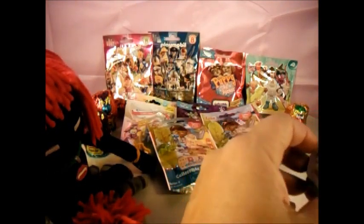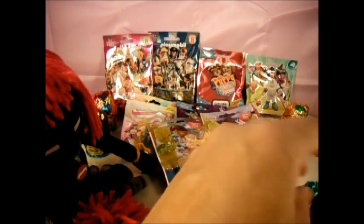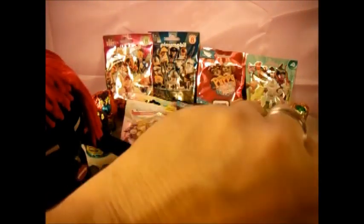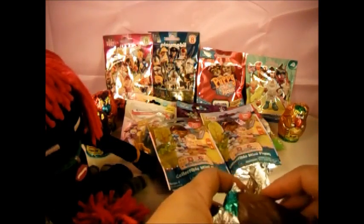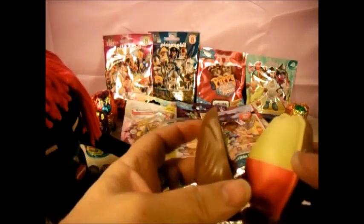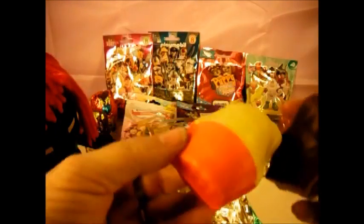I think we're going to start with a Yowie, just because these guys are so cool. As you can see, they're like the Kinder Surprise Eggs.